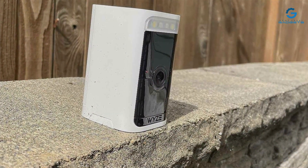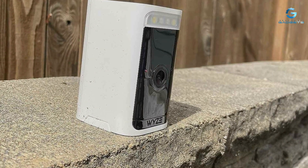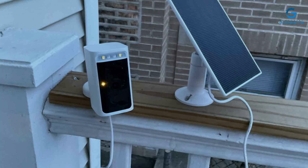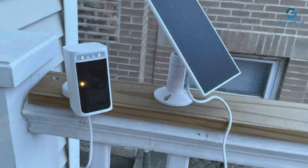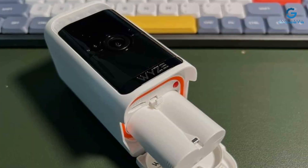Feature-wise, the WI-Z camera is equipped with motion detection, night vision, and two-way audio, allowing you to communicate with visitors or deter unwanted guests. Its effectiveness lies in its ability to provide comprehensive home surveillance without the need for professional installation or a hefty price tag, making it a top choice for homeowners seeking quality and convenience.